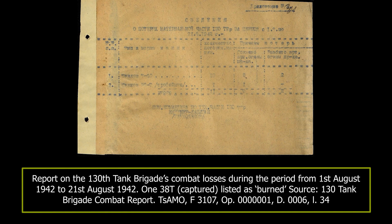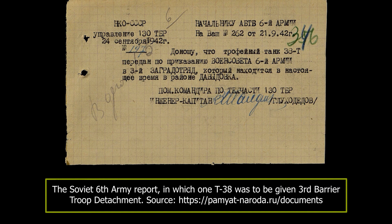While the 260th Tank Battalion had three 38T tanks, only two were ever used. The fate of the last vehicle is unknown, but it was either unusable, or more likely simply cannibalised to get spare parts.